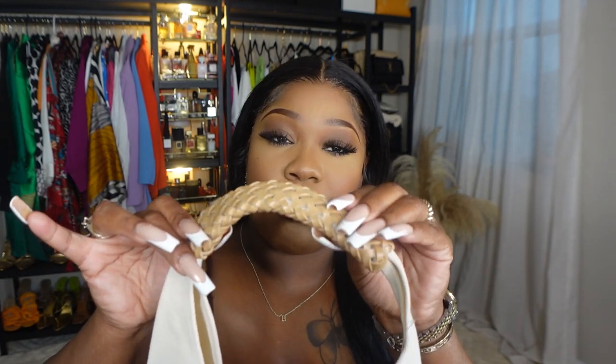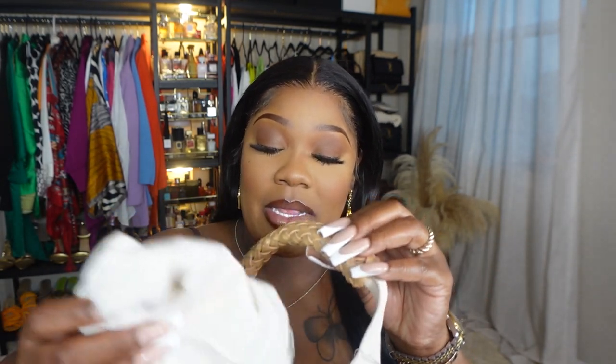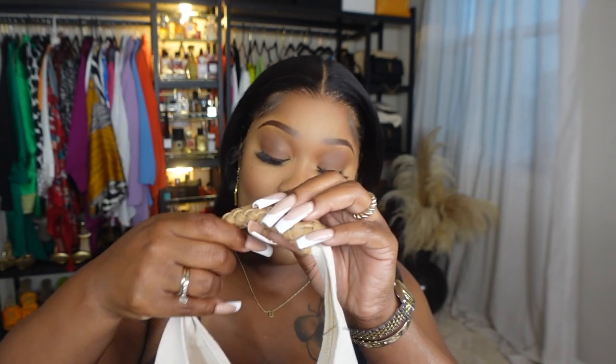Next up is this really cute little bag — simple and easy. I love the way it looks; I can pair it with a lot of outfits for the summertime. I love the little braid detail right here, and it also has this extra inner bag so you don't mess up the canvas. This is a cute little beach bag with nice quality.